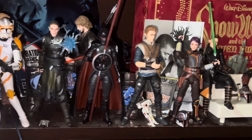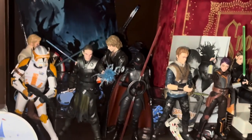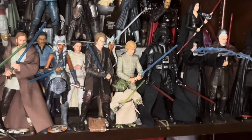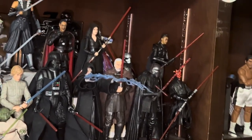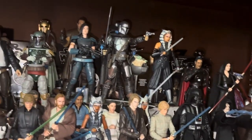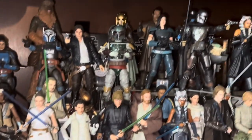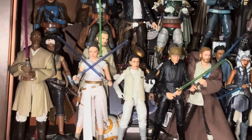We have some characters from Ahsoka — that's Cal Kestis from Jedi Survivor, Commander Cody, and Obi-Wan. Then the main shelf: all our core cast of main characters — Anakin, Luke, Vader, Palpatine, Dooku, Kylo Ren, Darth Maul, Rey, Darth Rey, Ahsoka, Mando, Cara Dune, Boba, Han — pretty much everybody, at least all the characters that have some importance to me. Also Bo-Katan, Phasma, Rey, Leia.